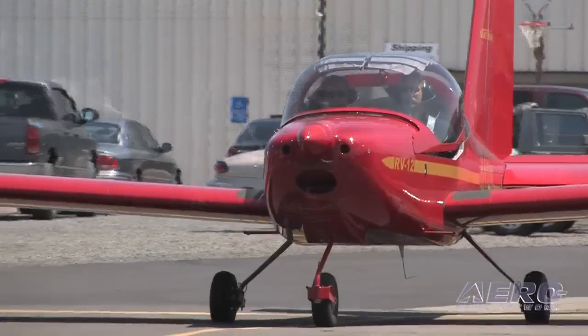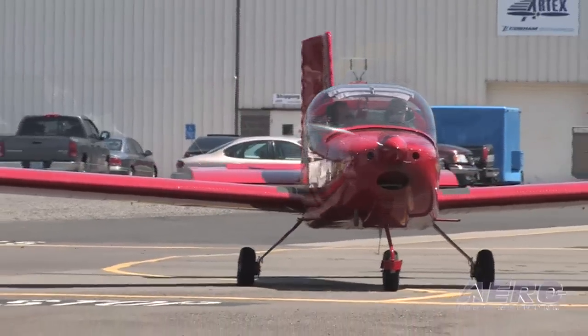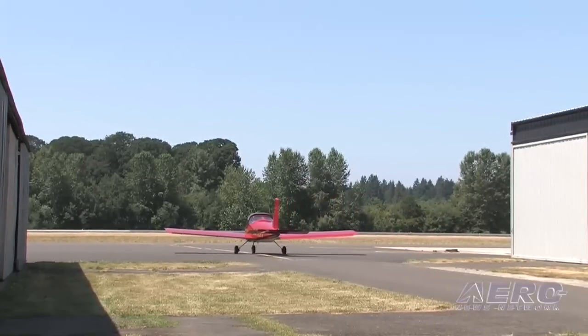And then with the RV-12 here, we've moved into the light sport category where we're looking at economical, simple, and hopefully low-cost flying, again with a strong emphasis on safety and the ability for a low-time pilot to fly the airplane well.